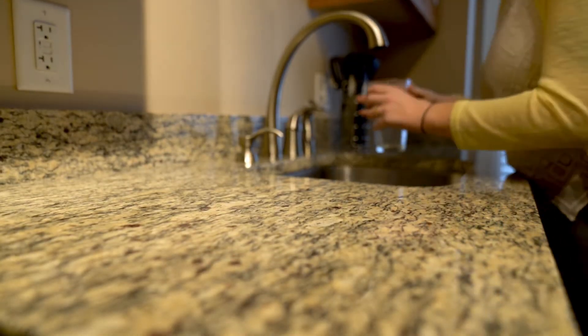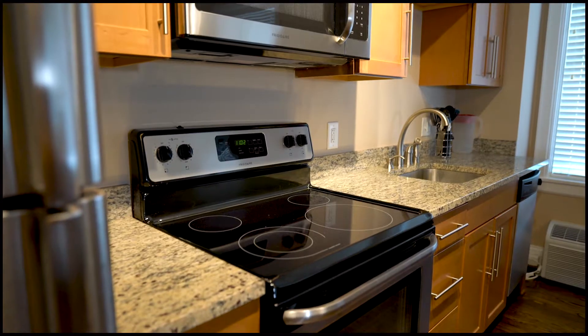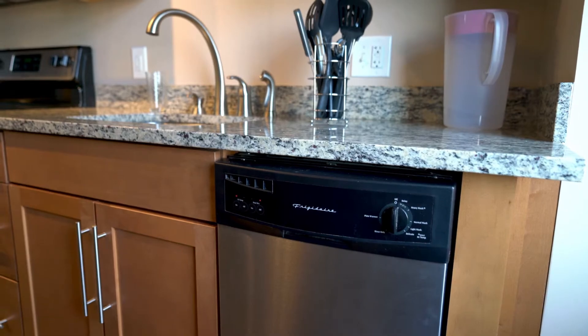Apartments feature hardwood floors, granite countertops, washers, dryers, and full kitchens with stainless steel appliances including dishwashers and garbage disposals.